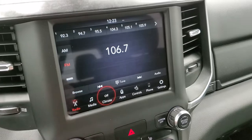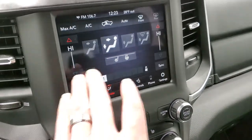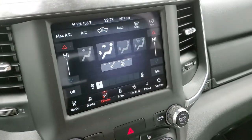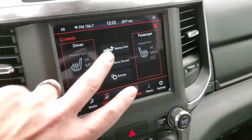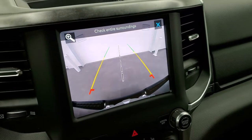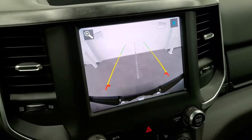You also have dual climate controls, plus heated seat and heated steering wheel buttons right here. It has the backup camera, which is a really nice feature. The grid lines on the backup camera are dynamic, meaning they turn as you turn the steering wheel.